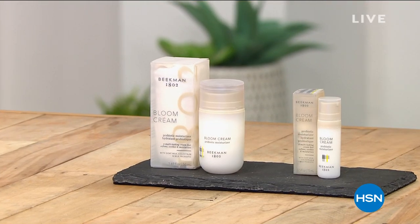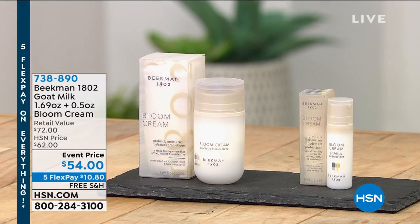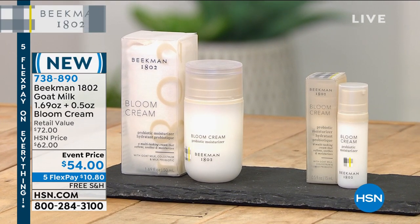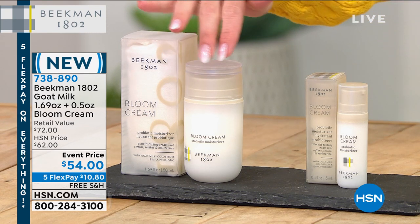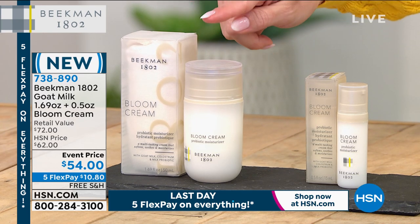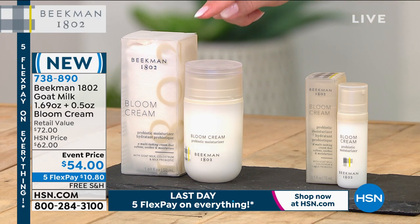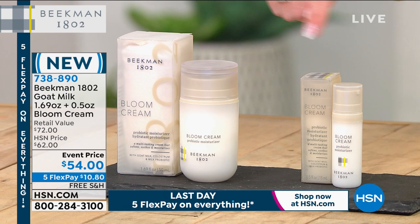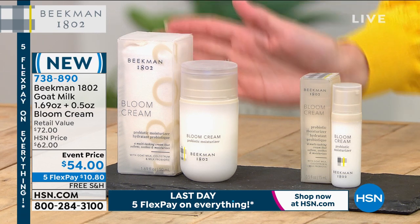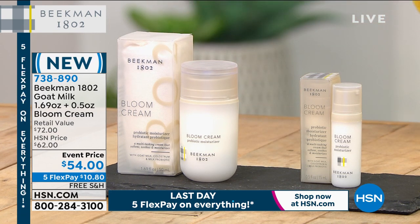Shall we bloom together this springtime? This is the newest section of Beekman 1802's line — it's called a probiotic. It's actually their newest bloom cream, a multitasking moisturizer using a unique formulation of probiotics with clinically proven results. You're getting the full size, the 1.69 ounce, which is $54. But you're also going to get the travel size as well, valued at $18, included in this exclusive HSN set. Five interest-free credit card payments — $10.80 gets it home brand new.